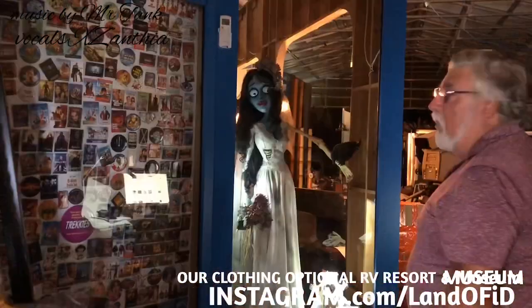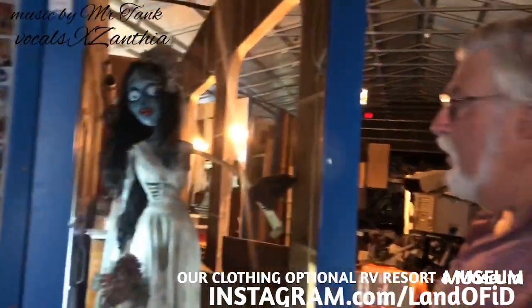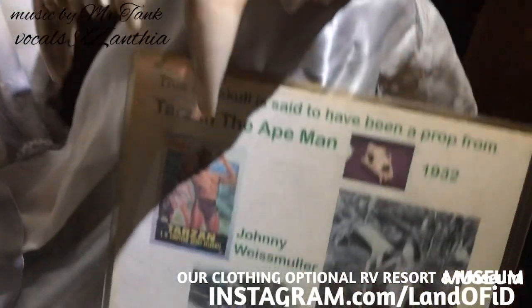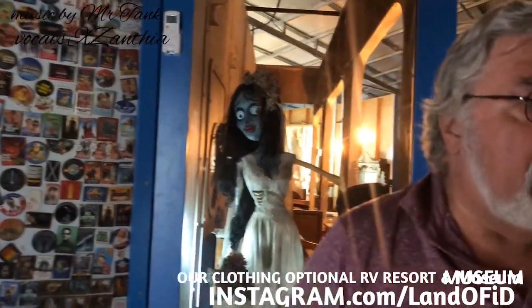This advertising fan display is going to go in the museum area where we have all the appliances. When you come in, the corpse bride says hi to you, and over here we've got a skull that was used in the movie Tarzan the Ape Man in 1932 — that's the original tiger skull. We have lots and lots of props that will be in here.